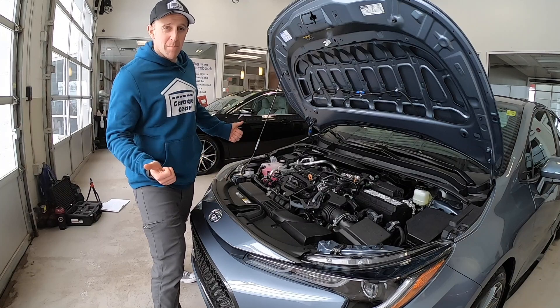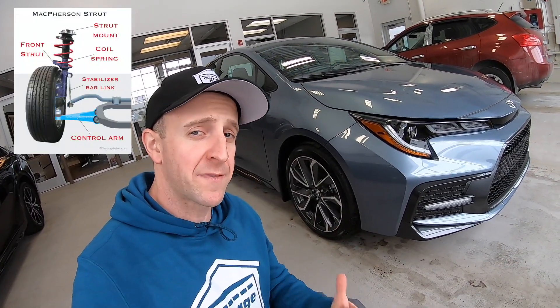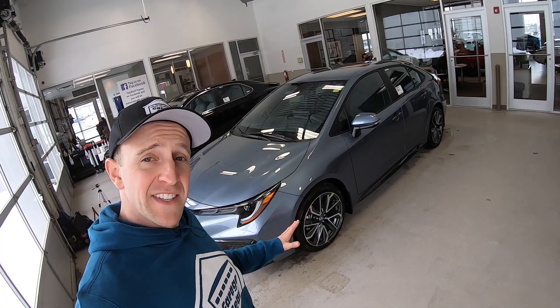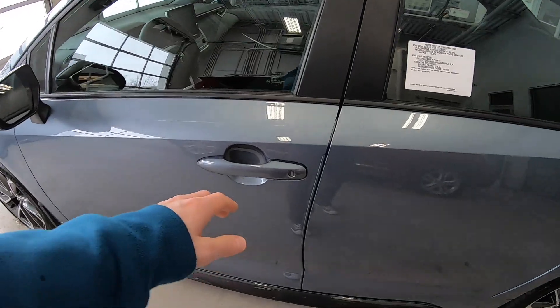This Corolla can zip, but how does it grip? It's got an independent McPherson front strut suspension that includes a stabilizing bar. And it also has a multi-link rear suspension. This is all linked to a super smooth CVT transmission. Let's hop on in.